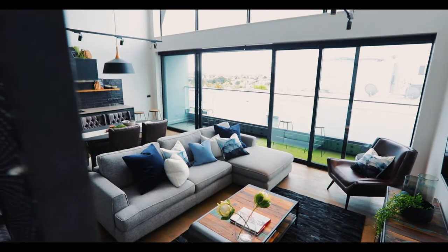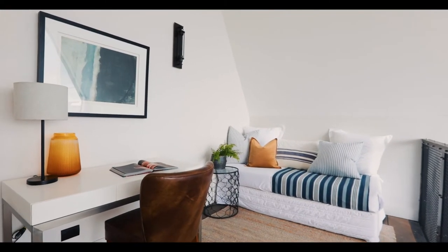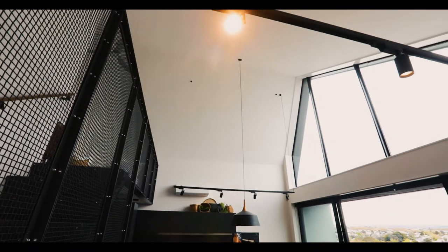Everything is north facing — the bedrooms, the lounge, the study, right up in the top in the atrium. It's just bathed in natural light year round.